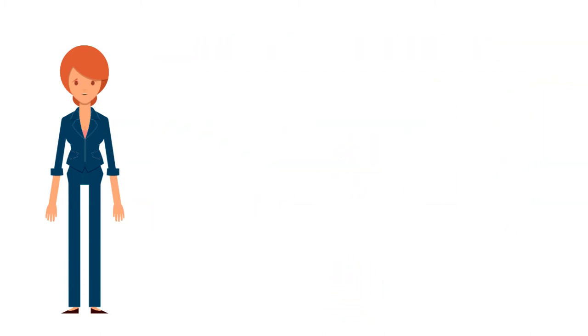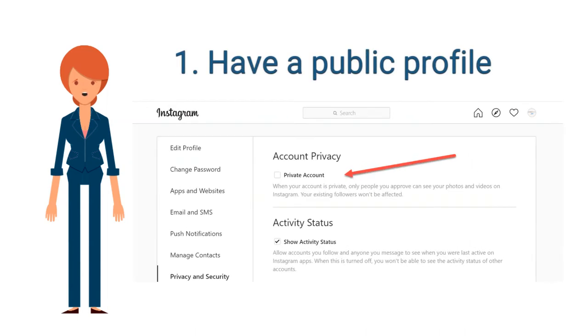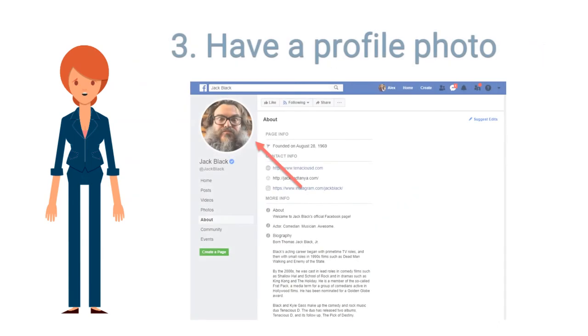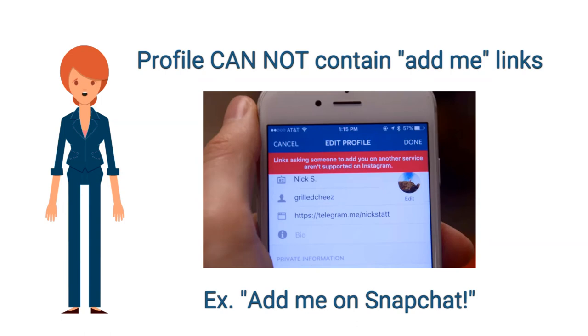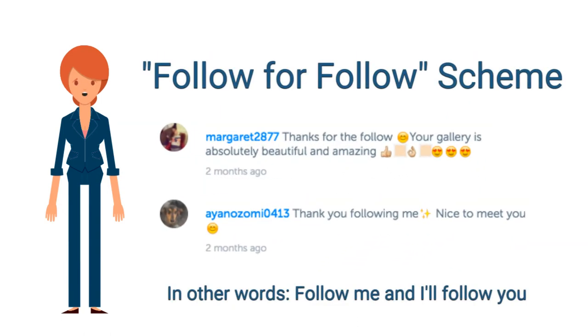The third requirement is that your profile must be complete. This means your account has to be public, especially on Instagram. You need a bio fully filled out, a profile photo of you or your brand, and at least one post — though regularly posting content is much more in your favor. Your profile also cannot contain any add-me links or indicators that you do a follow-for-follow scheme.